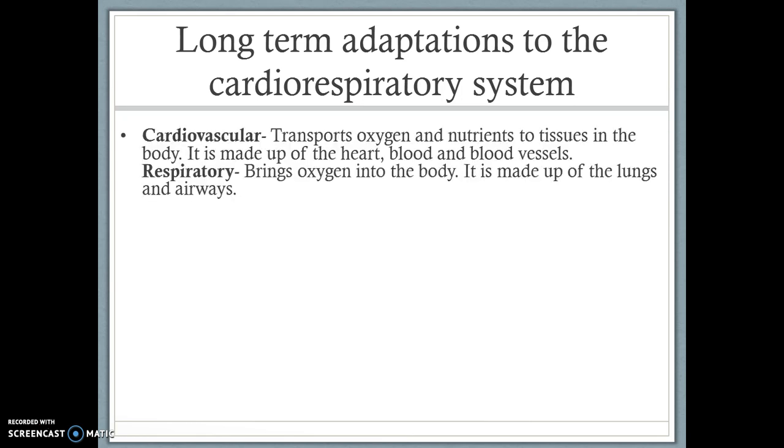The cardiovascular system is to do with your blood, your heart and your blood vessels, and how oxygen and nutrients are transported around to the tissue. The respiratory system is all about the lungs and the airways, and how we actually bring oxygen into the body and then distribute it to the muscles and so forth.